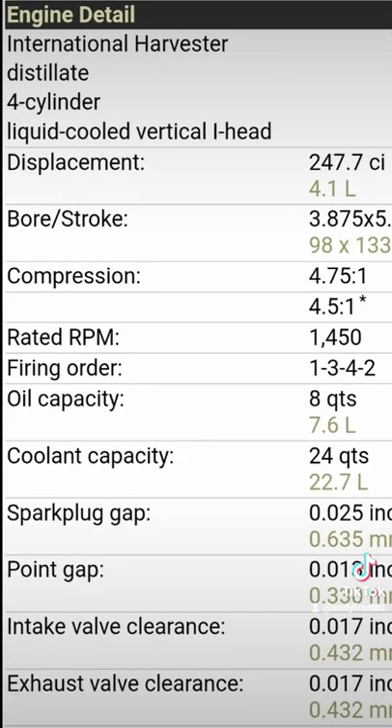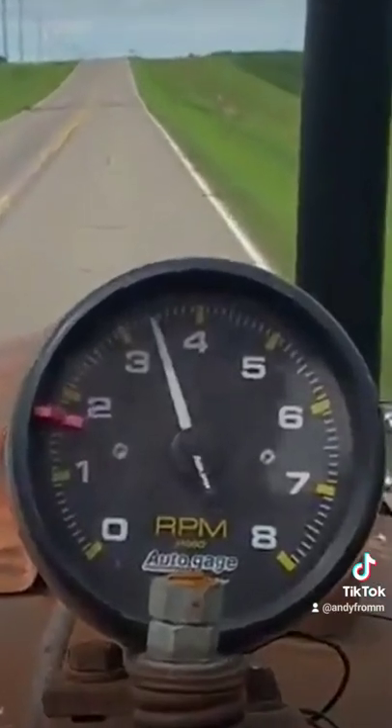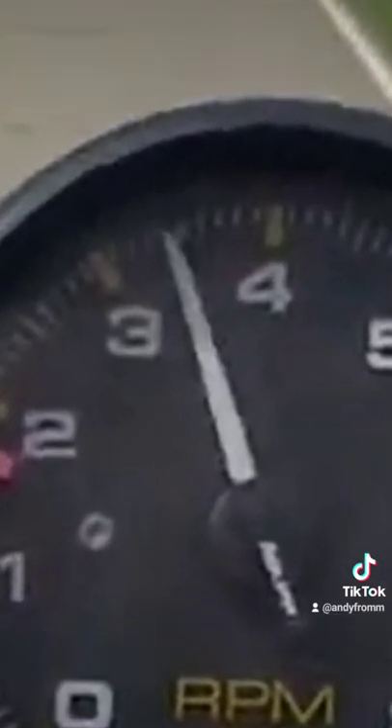Now when you turn in double the RPMs and then some over factory, do the math. I'm sure you guys will let me know in the comments how I'm wrong.